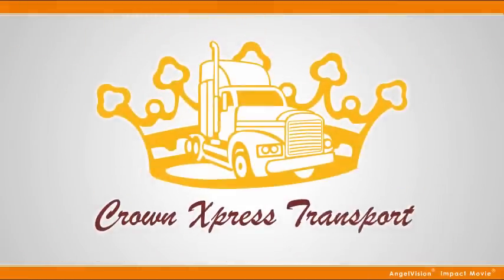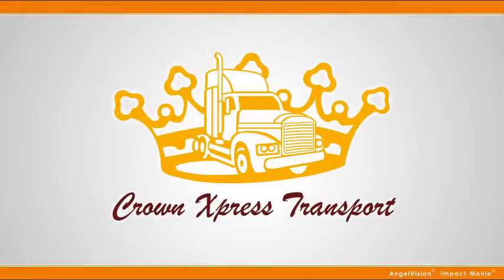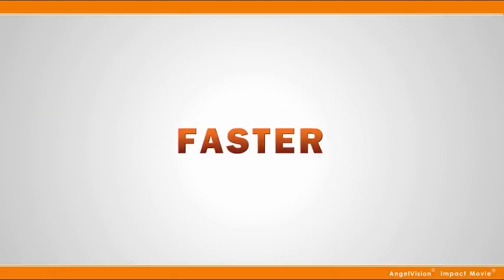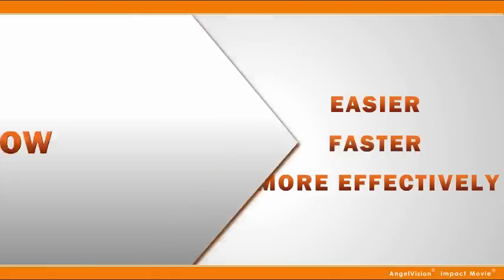it's time you turn to Crown Express Transport, the leading carrier delivering innovative transportation and logistics services easier, faster, and more effectively. Here's how.